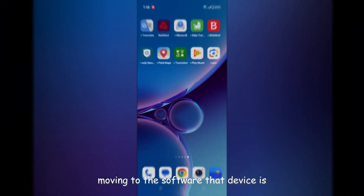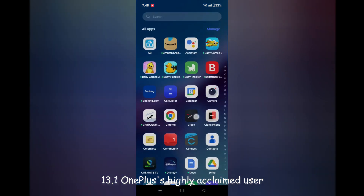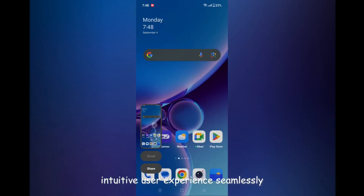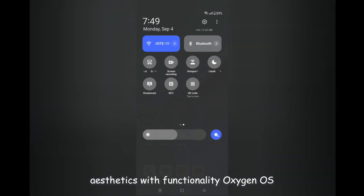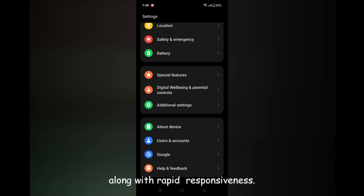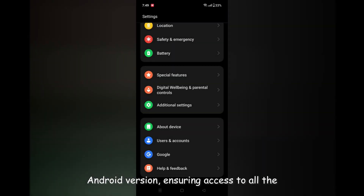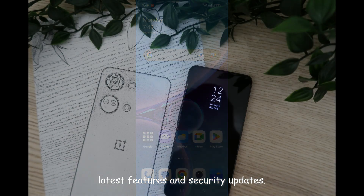Moving to the software, the device is running OxygenOS 13.1, OnePlus's highly acclaimed user interface. The Nord 3 5G offers a smooth and intuitive user experience, seamlessly blending aesthetics with functionality. OxygenOS provides extensive customization options along with rapid responsiveness. The device comes preloaded with the latest Android version, ensuring access to all the latest features and security updates.